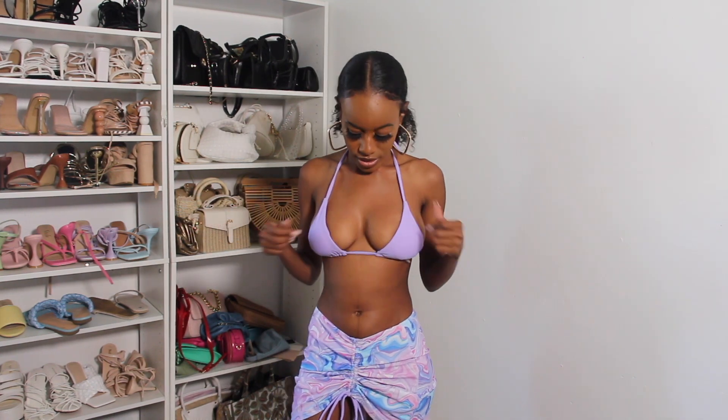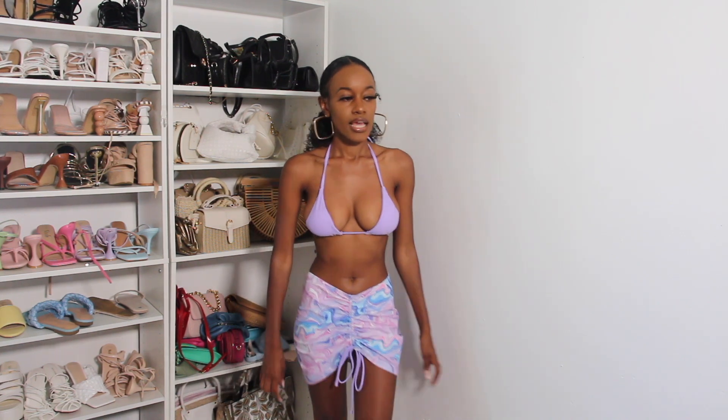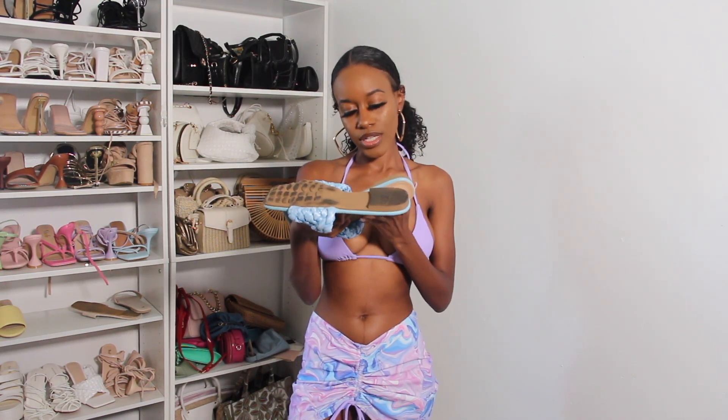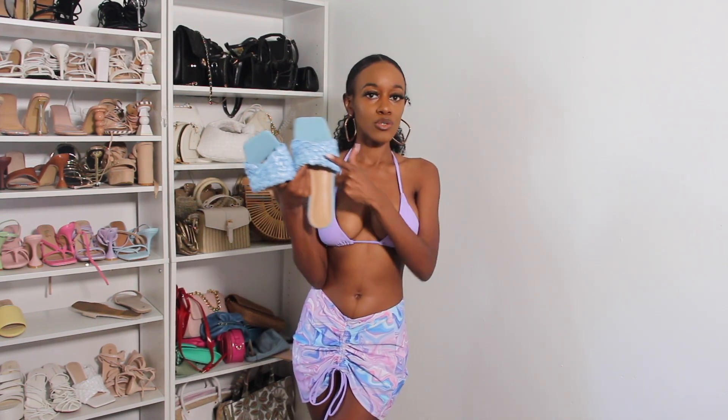This is another bathing suit look — a three-piece set in a size small, all coming together. The bottoms are the same color as the top. The top fits fine but I feel like it could be a little bigger because if I dance around my girls are going to fly out. It has ruching in the front — you can pull it down to your knees if you want. It's very flowy in the back. I'll be pairing this with these Bottega Veneta dupe sandals from Shein, size EUR38, US7.